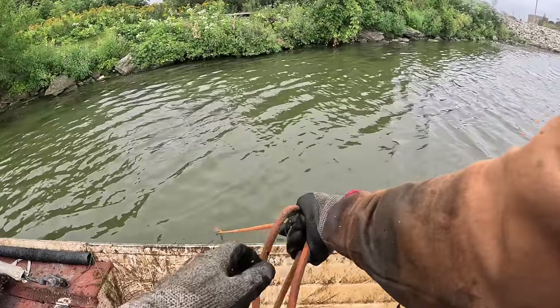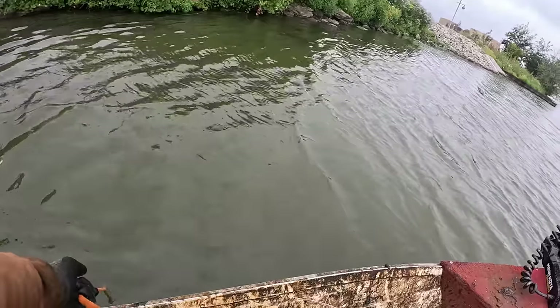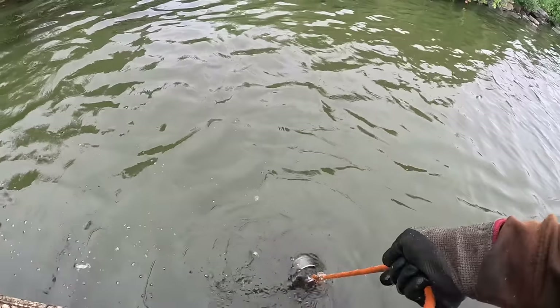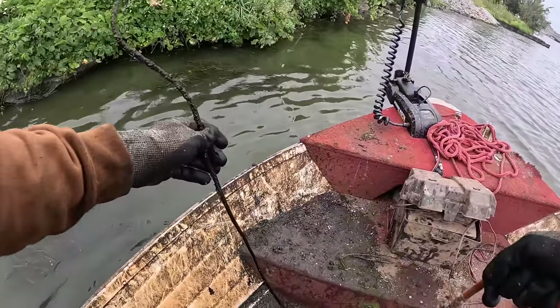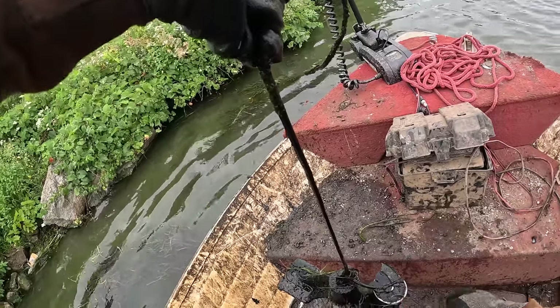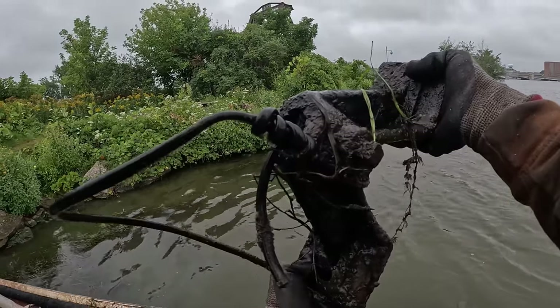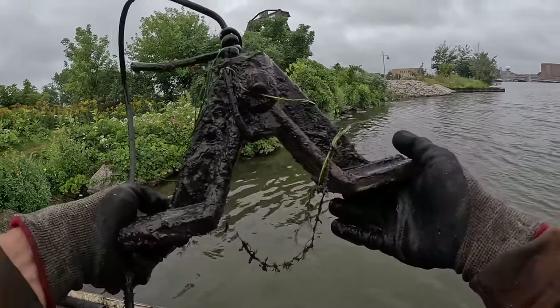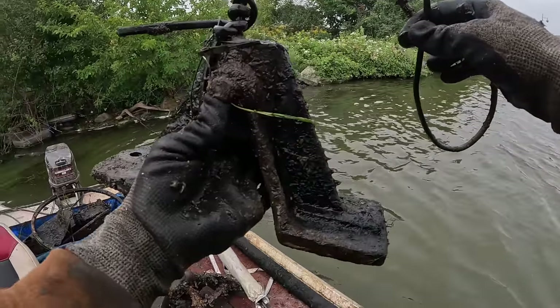Here we go — I just stuck something pretty good. Is that gonna come up? Oh it just popped loose. That's like an extension cord or some wires — definitely a cord, and it's hand-tied to whatever this thing is I just grabbed. You can tell somebody took the cord off the back of a TV or something and hand-tied it to this metal bracket. Pretty crazy — something with an electrical cord tied on there.